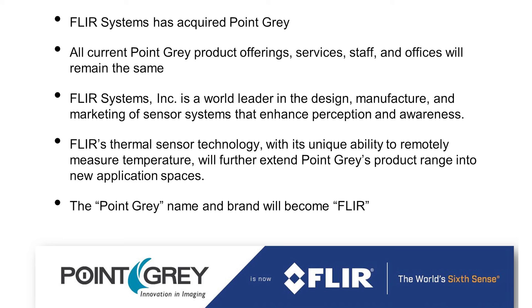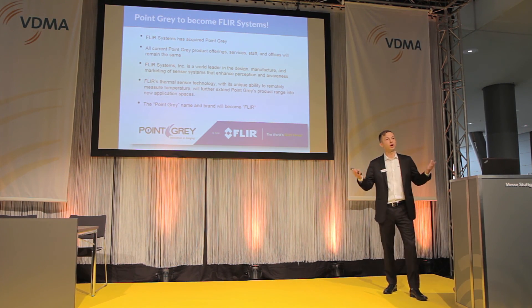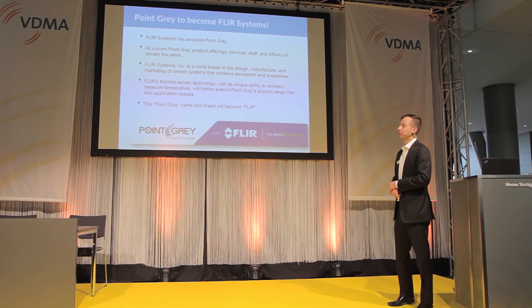I also wanted to include this slide for those of you not aware that PointGrey is now FLIR. Despite that we are now FLIR, which is very exciting for us, we are still going to focus on machine vision and still making visible range cameras. We are excited about the potential future for what our products can leverage as far as the FLIR acquisition is concerned.